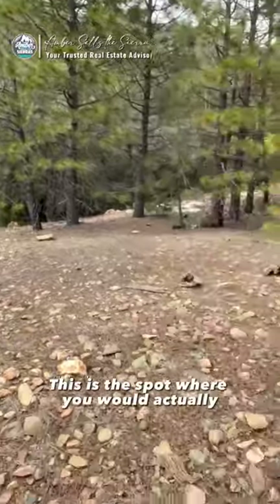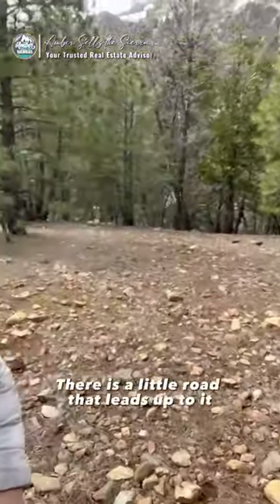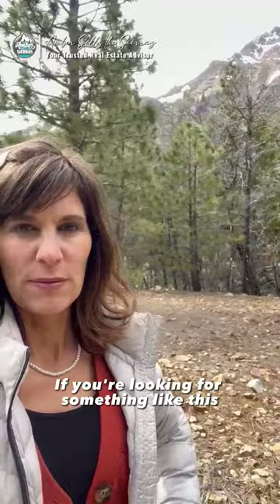Check out this beautiful lot on Brady Drive in Sierra City. View of the Buttes right here. This is the spot where you would actually build the house if you chose to. There is a little road that leads up to it. Lots of privacy, rural, beautiful views. If you're looking for something like this, reach out to me for more details at AmberSellsOfSierras.com.